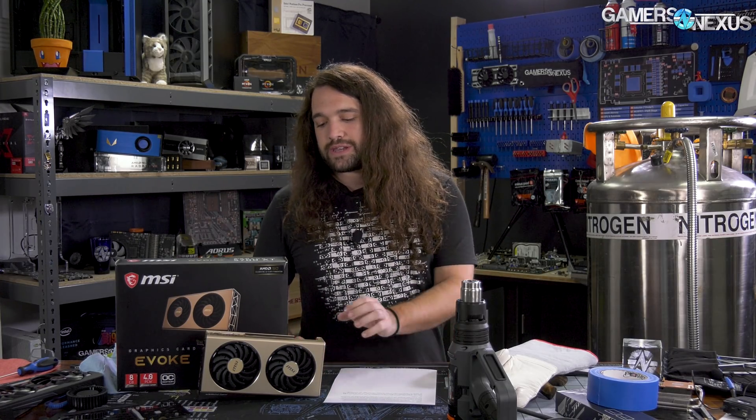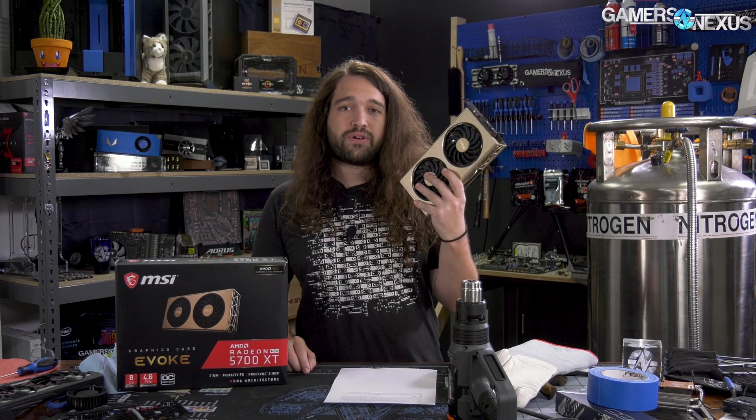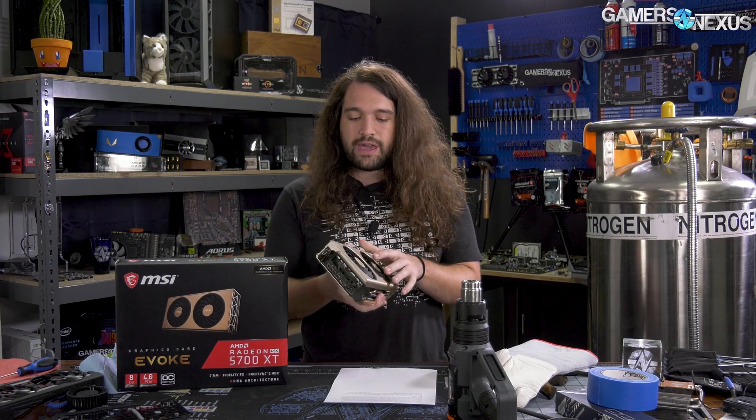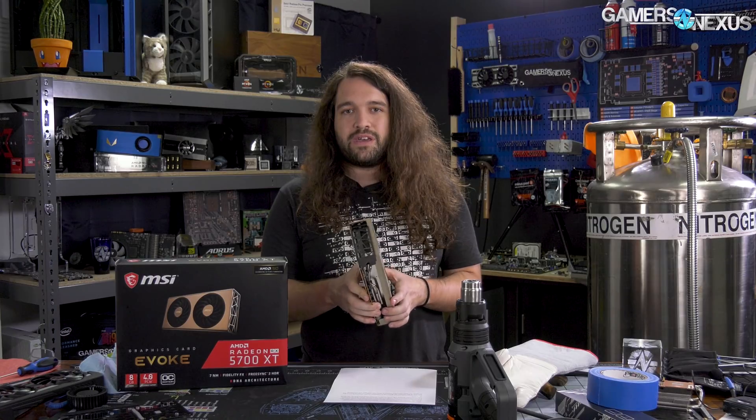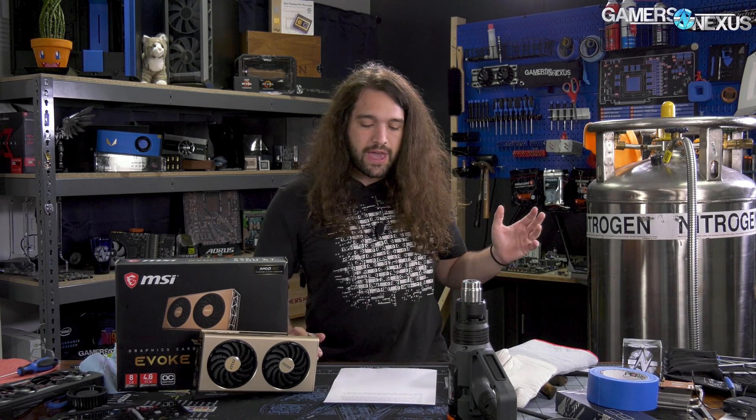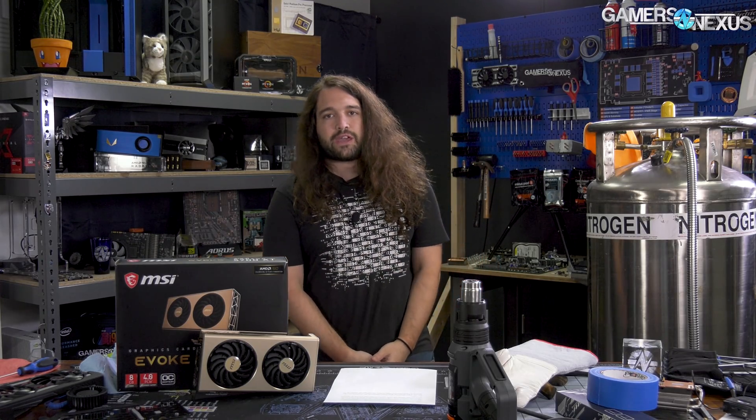We will be tearing this card down separately in a different video. If you want to see what constitutes the cooling performance and why the acoustics and noise are the way they are, that'll be in a teardown video separately, so subscribe for that. We'll start with thermals at 40 dBA, go through frequency, fan curve, and a couple of game numbers, and then close it out with thoughts based on price.